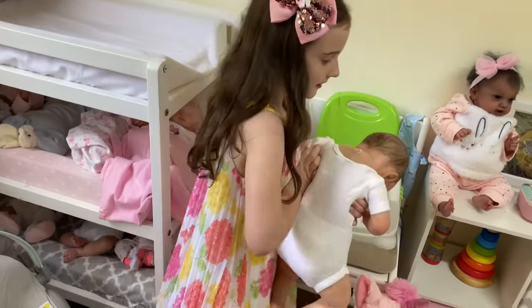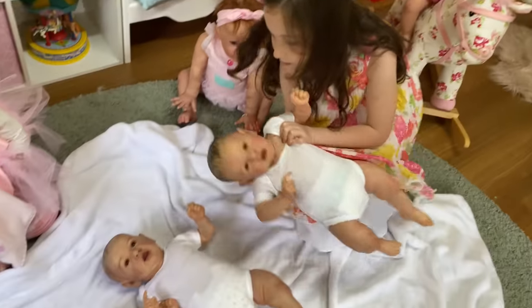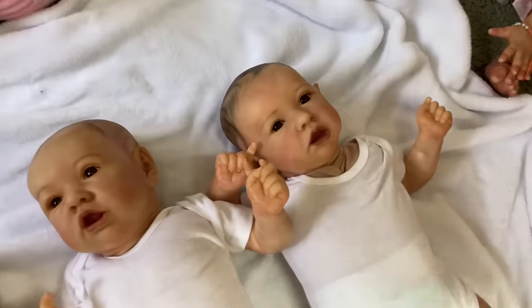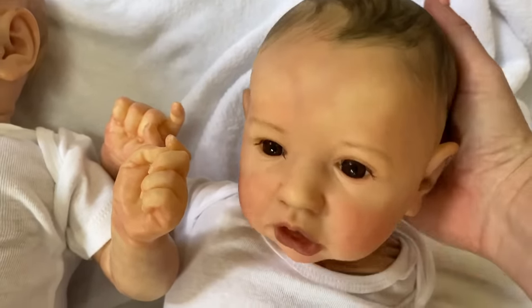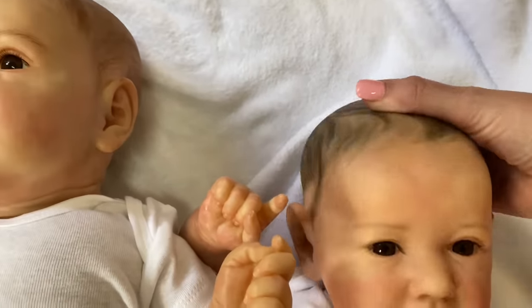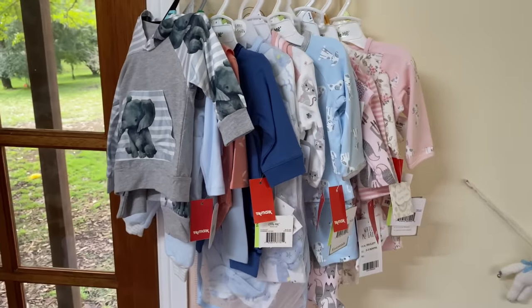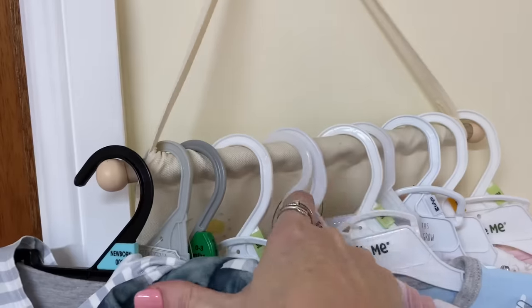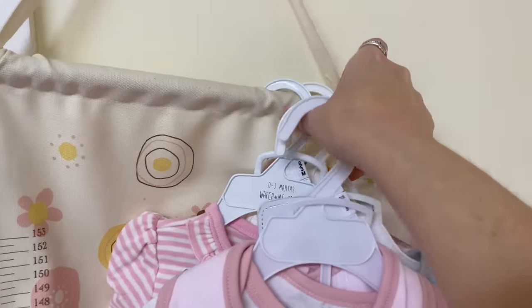These babies definitely need some clothes — they've just got their little onesies on. Do I get to choose if they're boy or girl before we change them? Yeah, you can choose, because if they're girls we need to put them in girl clothes. That baby you just brought over is the floppiest of the lot — I think I'll add a little bit more stuffing. First, let's pick their clothes. Come over here — I've put all these outfits out, they're all brand new, and you get to choose which ones the babies wear.